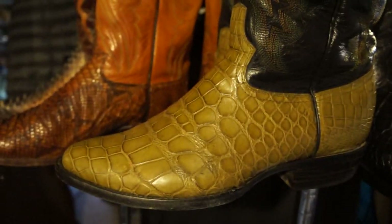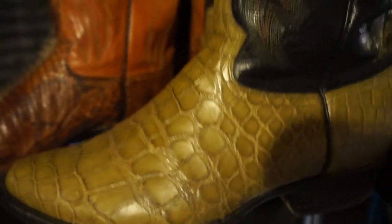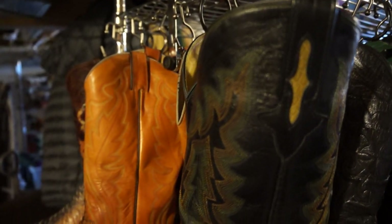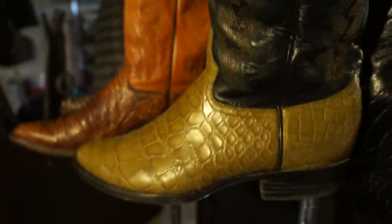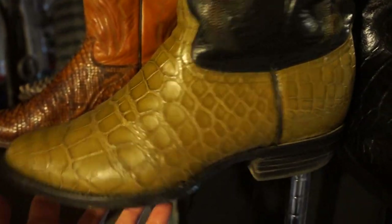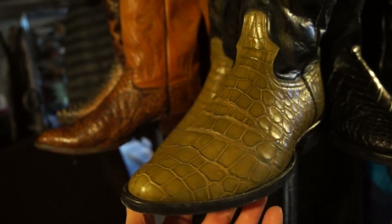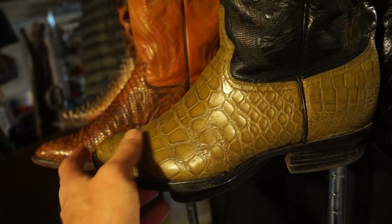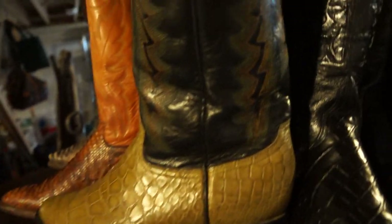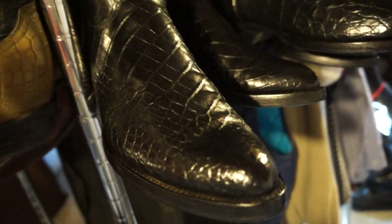We move now to my favorite skin: alligator. These boots are made by a not-so-well-known company called Hanson Exotics, and I love the color and the stitching up the shaft — just a fantastic boot. They call this the belly, the soft belly — the underside — it's the softest part, wears great, shines well, and looks beautiful.